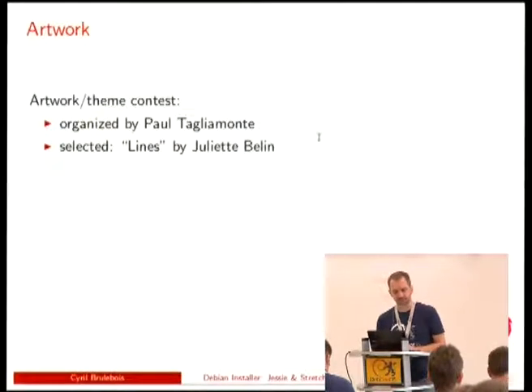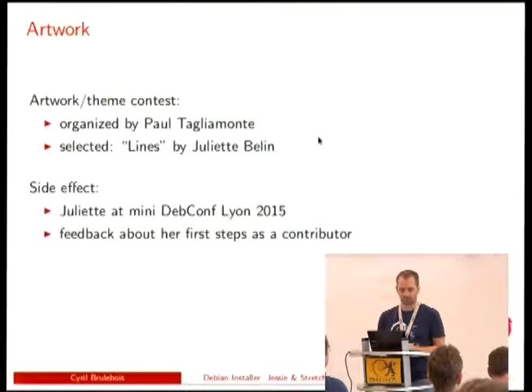We had artwork to update. Paul organized a contest where people submitted themes and screenshots. In the end, the Lines theme by Juliette was selected. We had a nice side effect: Juliette joined us at MiniDebConf in Lyon earlier this year and gave a talk about her experience as a new contributor in Debian — not necessarily very technical, but artistic. There was a culture clash around tools. There's a video of the talk in French, and she's actually here today as well.